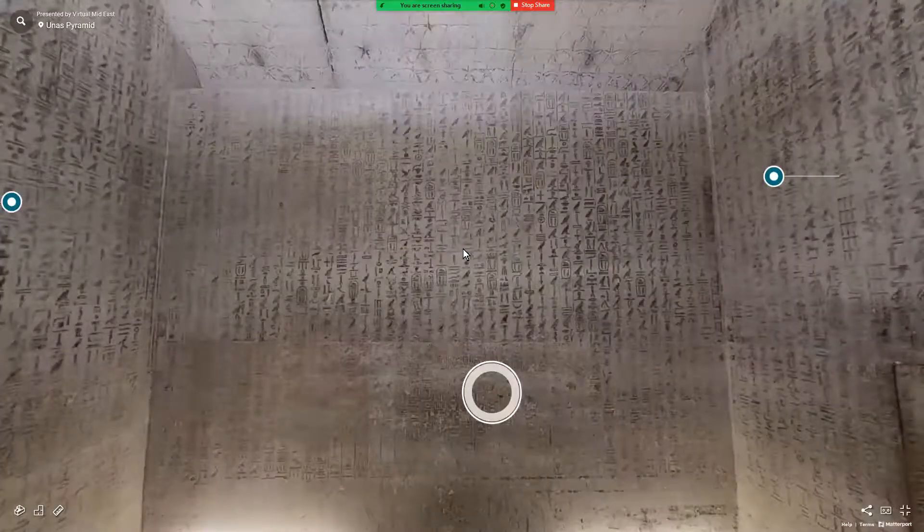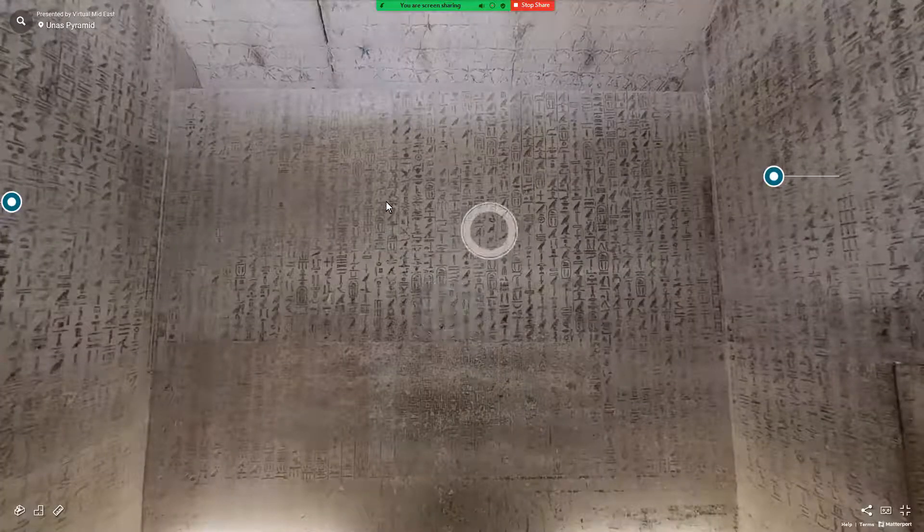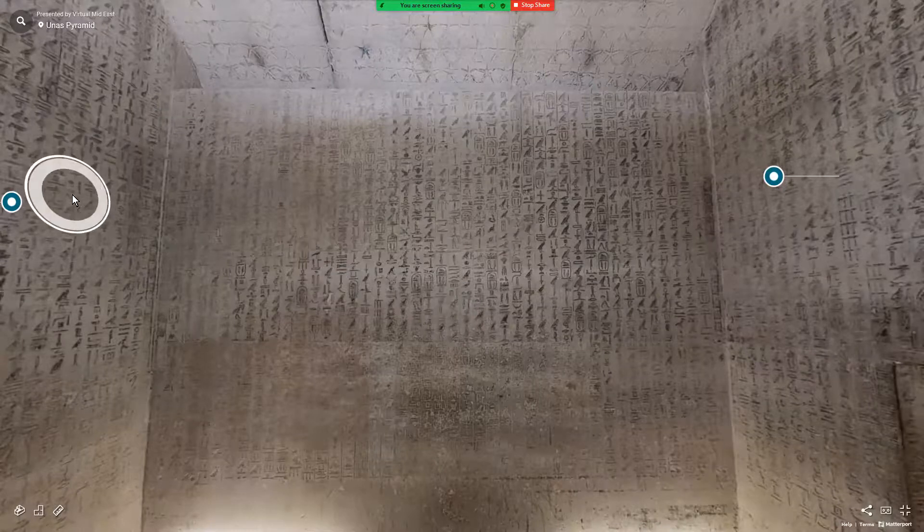What we have here is the beginning of the text, but this is actually the end of the Pyramid Text. What you're looking at are the very last few columns of the entire corpus of the Pyramid Text of Unas. Now we're looking south. This is the antechamber — this is the south wall, the east wall, the east gable of the antechamber.